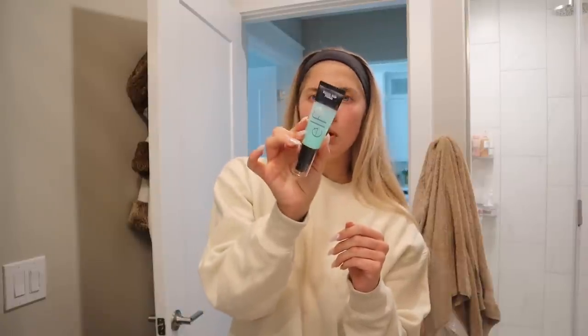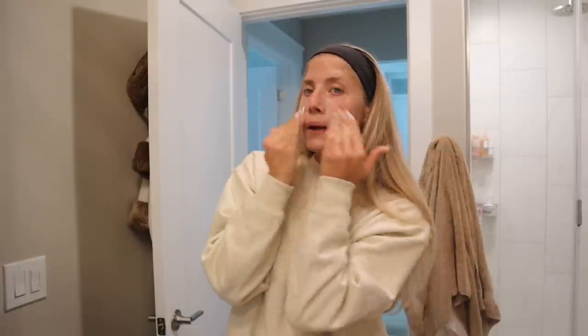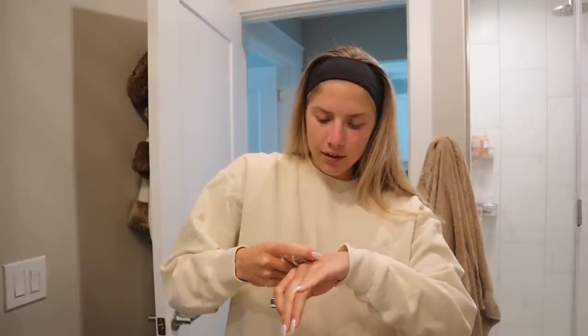I'm putting on makeup for the first time in a minute because obviously after my microneedling I'm not supposed to put makeup on for the next 48 hours, so finally I can put it on and feel like a human. I'm using this elf hydro grip or power grip primer for the first time — it's supposed to be a dupe to the Milk Makeup hydro grip primer. It has hyaluronic acid in it, which is why I wanted to use it, because after microneedling your skin is incredibly dry and needs all the hydration.